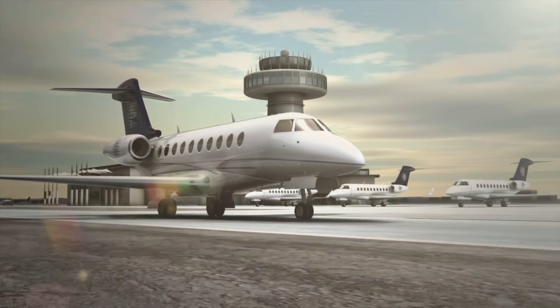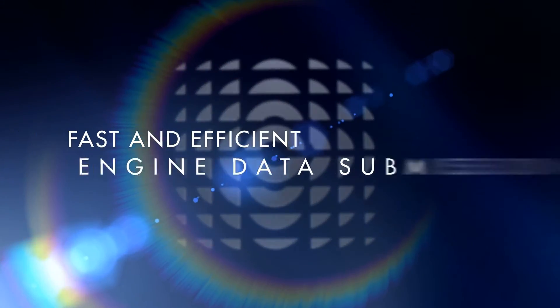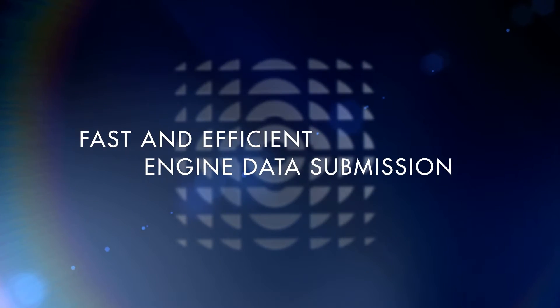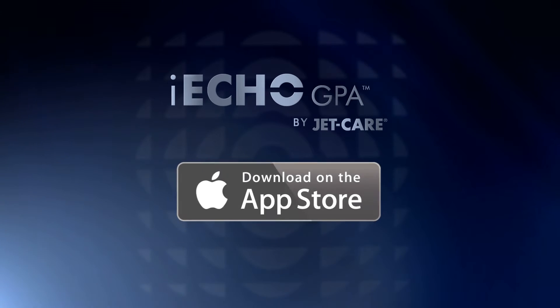In summary, the JetCare iEcho GPA data submission method is not designed to replace electronic data, but merely to enhance the efficiency and speed in which all data can be submitted and subsequently trended by the JetCare team. iEcho GPA can be downloaded from the App Store free of charge.